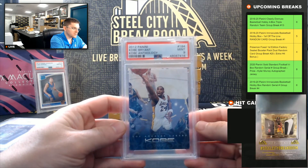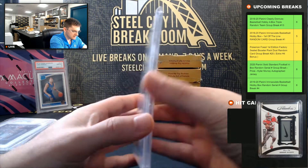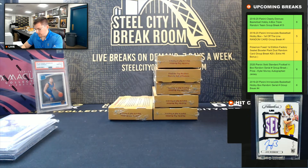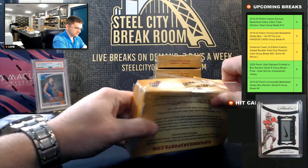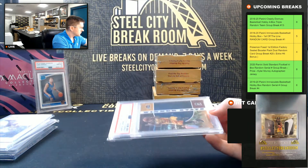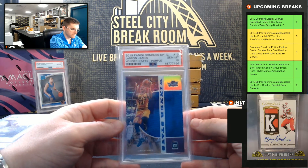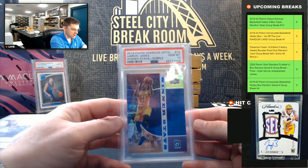Kobe Bryant, 2012 Kobe Anthology, PSA 9 Mint. And 2019 Optic Winner Stays purple, LeBron James, PSA Gem Mint 10. So LeBron winner.